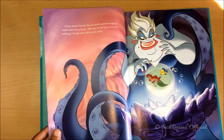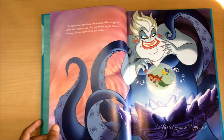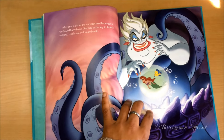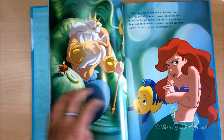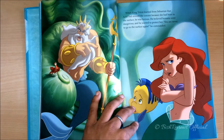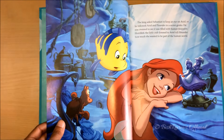And here is Ursula, who is stalking Ariel. Ursula is my favorite Disney villain — she looks amazing. These books have amazing illustrations; they're so vibrant and colorful, and they're really accurate, really matching up to the movie.